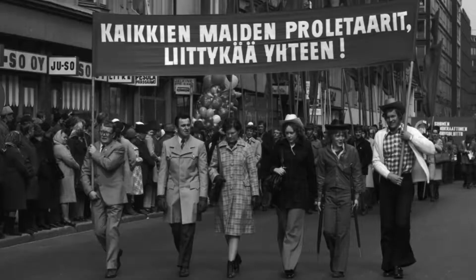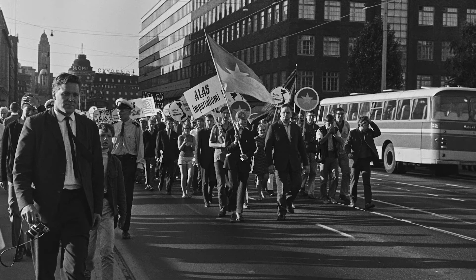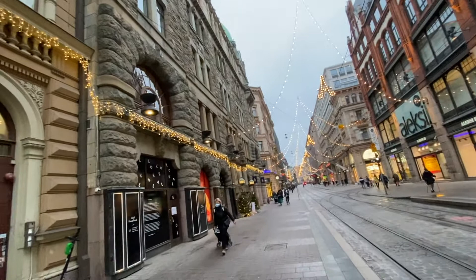For many many decades, the Long Bridge was considered a symbol of the dividing gap between the left and right. From Pitkäsilta I just walked straight down and came to Aleksanterinkatu — Alexander Street.